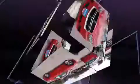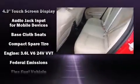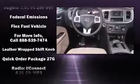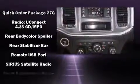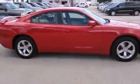Dodge ensures the safety and security of its passengers with equipment such as head curtain airbags, front and side impact airbags, traction control, brake assist, anti-whiplash front head restraints, and four-wheel disc brakes with ABS. This car was designed with safety in mind, allowing you to drive with even greater assurance.